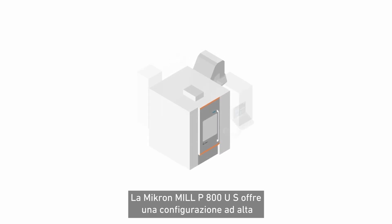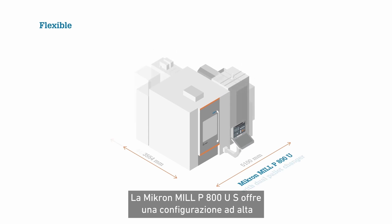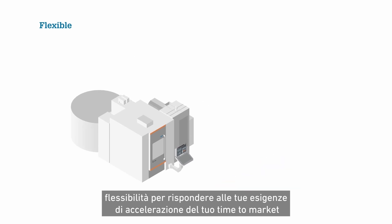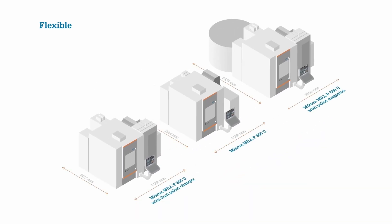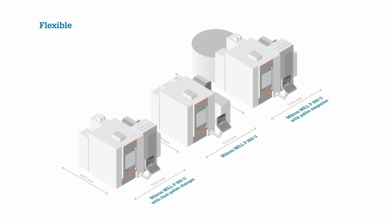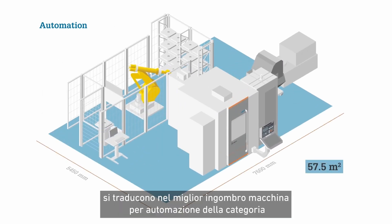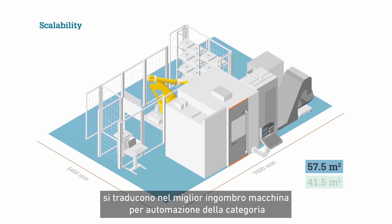The Micron Mill P800US offers high configuration flexibility to answer your needs and accelerate your time to market. Limitless automation potential and perfect scalability mean that you get a best-in-class automation machine footprint.